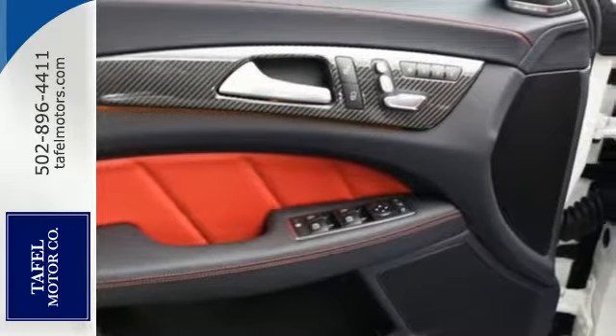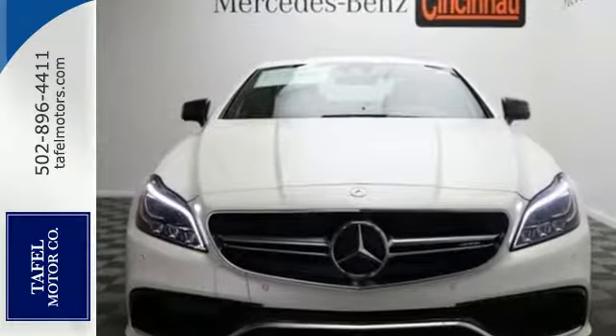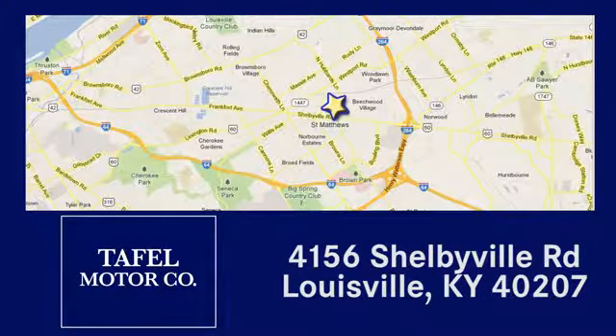This CLS is a reflection of you and your passion. Make it yours today. Visit us online at taffelmotors.com, or call or stop in at 4156 Shelbyville Road in Louisville. A memorable experience awaits.